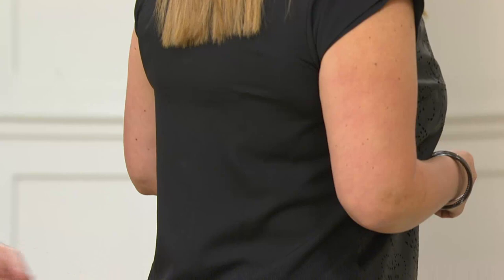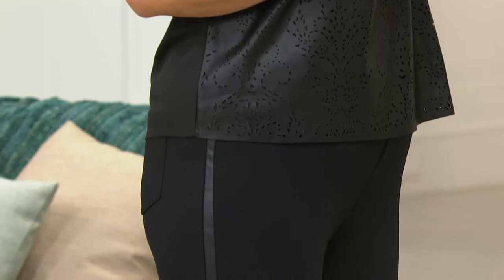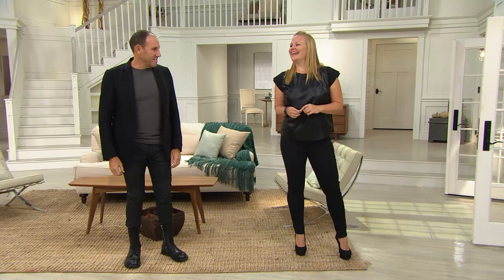And if you see how nice it looks with the pants — with the faux leather down the side — both match. You look like a million dollars. Jackie, when you turned around — I don't mean to sound disrespectful — your butt and those leggings looked amazing. She looks great. She looks stunning.